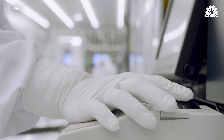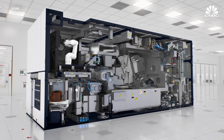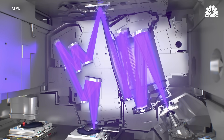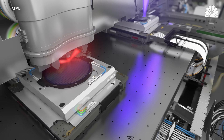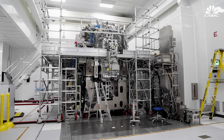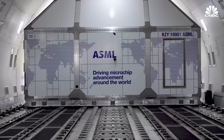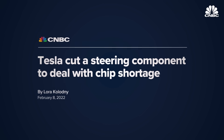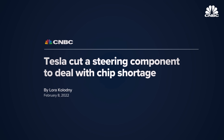Today, ASML has a monopoly on the fabrication of EUV lithography machines — the most advanced type of lithography equipment needed to make every single advanced processor chip we use today. This company is one of the most extraordinary organizations in the world; each machine they produce is among the most complicated devices ever made. In the midst of a chip shortage causing back orders of everything from PS5s to Teslas, the need for ASML has never been higher.